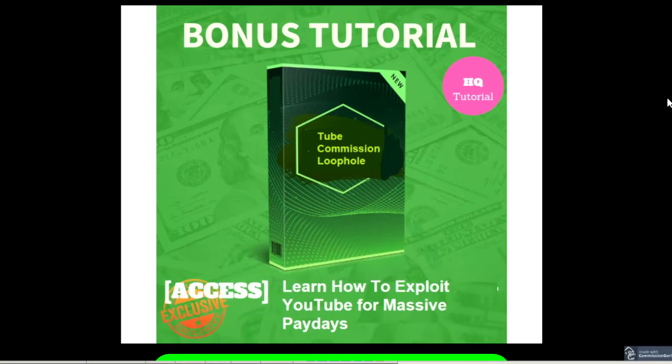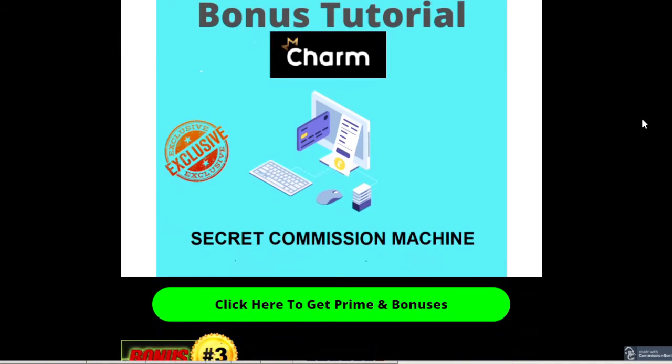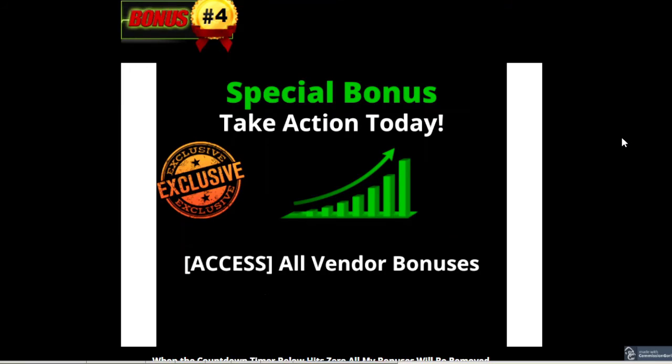Here are some of the bonuses I've included with the Prime product. The first is Tube Commission Loophole, which teaches you how to exploit YouTube for massive paydays. The second is the Secret Commission Machine, which allows you to get commissions on various products. The third is SEO Ranking Tactics, which helps get your sites and promotions ranking using SEO techniques. And finally, bonus 4 is the upsells I mentioned in the original video.